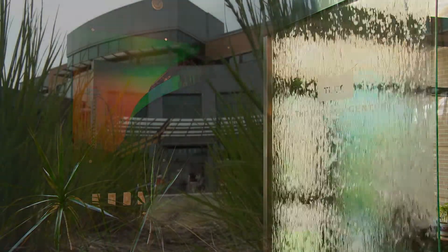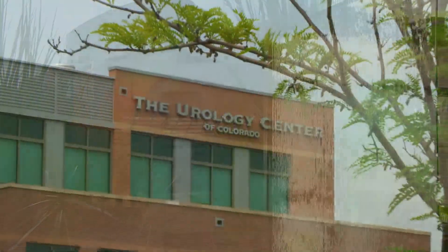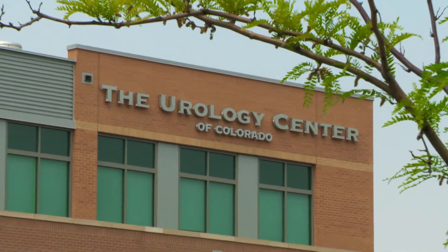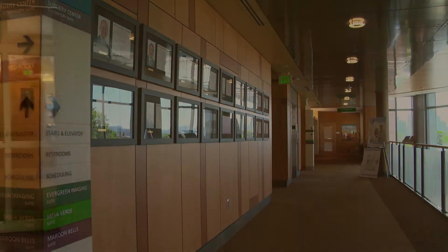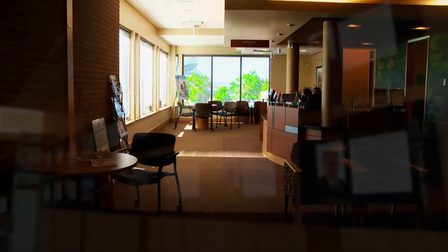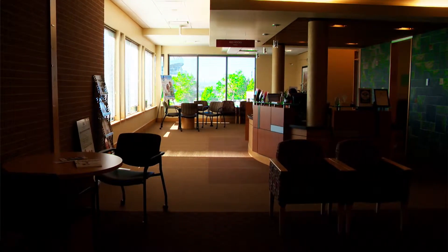When you're diagnosed with cancer, experience matters. You can trust your urologic health to the Urology Center of Colorado, where we specialize solely in treating urologic conditions and treat more prostate cancer patients than anyone else in the Rocky Mountain region. TUCC's expert team of physicians customizes treatment plans for patients diagnosed with genitourinary cancer.